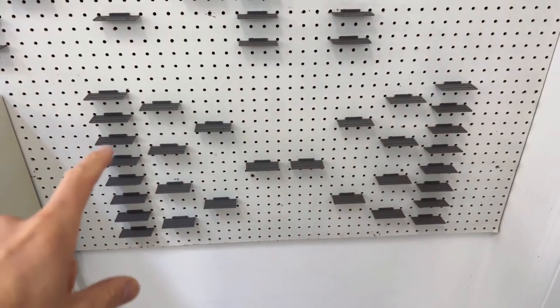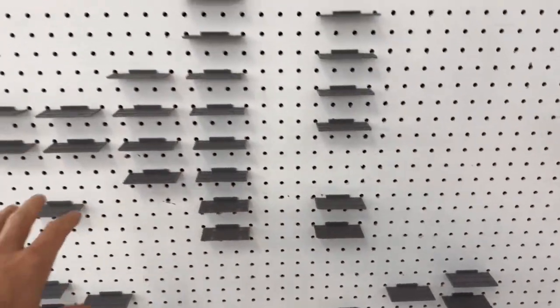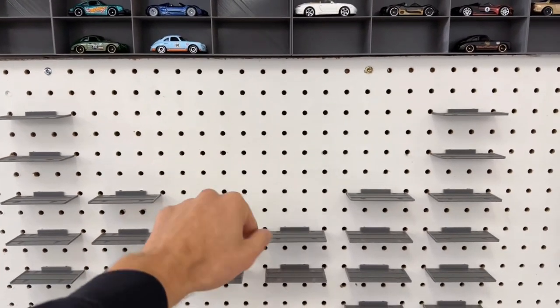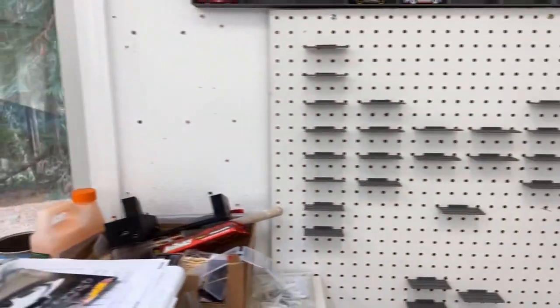Scorecards. This will be for a 16 car bracket for Rainier Rally, and then this will be scorecards for Rainier Rally. I plan to put paper behind here, get something printed so you don't see the extra holes. It'll be a little bit nicer when time comes.